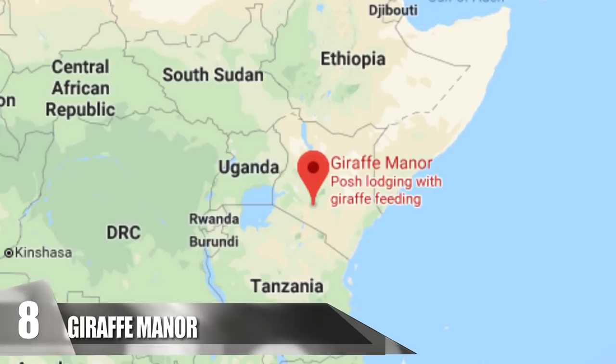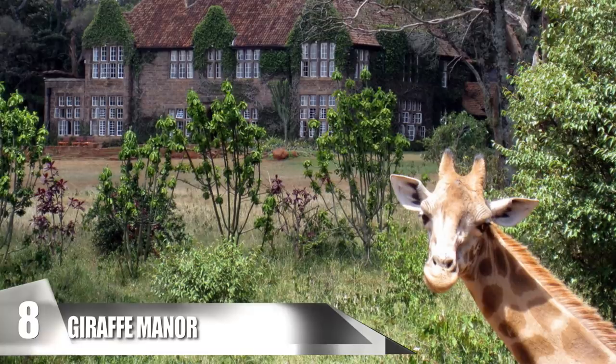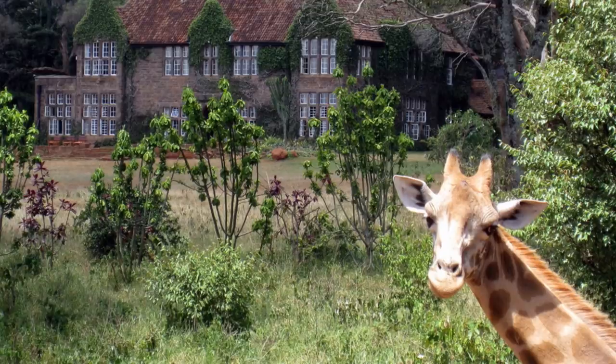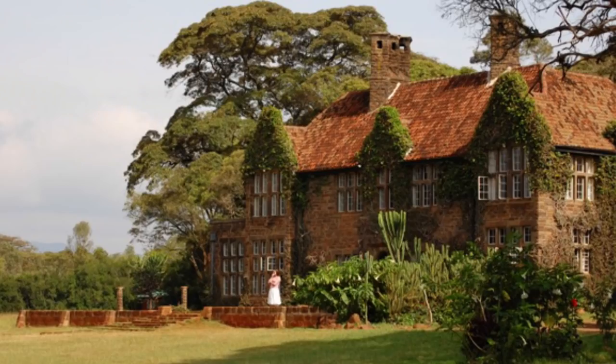8. Giraffe Manor. This place is located in Nairobi, Kenya, and is home to several Rothschild giraffes, which are endangered. Along with the Giraffe Center, there is a breeding project here with the goal of reintroducing the giraffes to the wild. The manor was built in 1932 by Sir David Duncan. In 1974, Betty Leslie Melville purchased it and soon learned that giraffes were threatened. Currently, there are only eight of the creatures living on the premises. In 1983, Melville's son Rick Anderson moved into the manor's hotel with his wife and took over management.